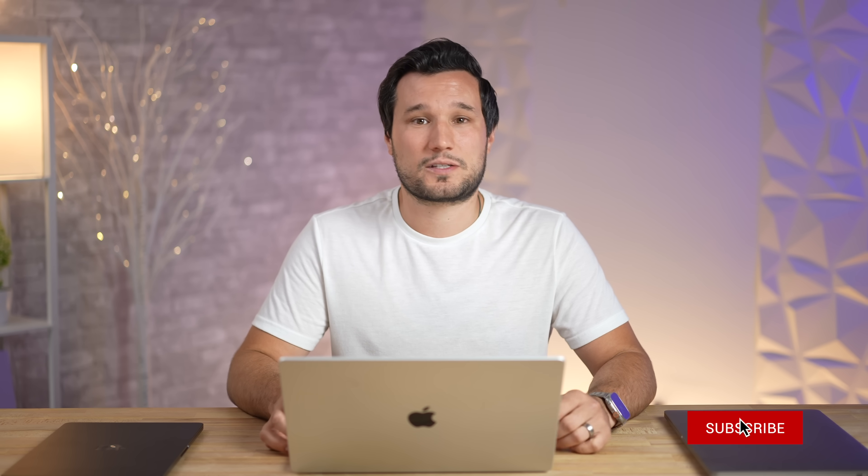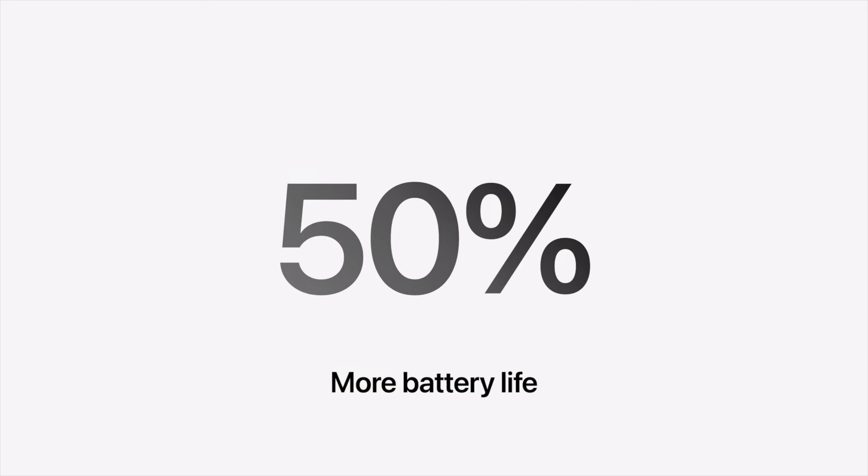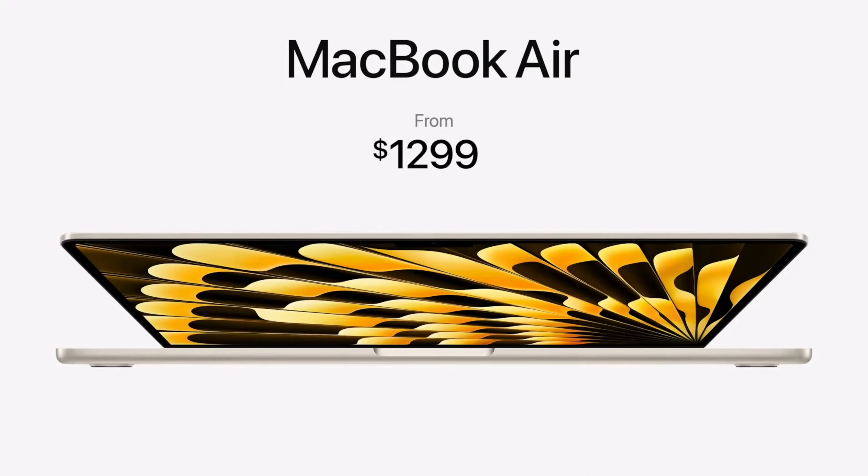Apple is positioning this to compete with Windows laptops, citing 50% more battery life than the leading 15-inch Windows laptop. In real-world use the difference is even larger — it's 40% thinner than the leading 15-inch PC laptop, half a pound lighter, and fanless. This machine is going to outperform a lot of competing Windows laptops, and comparisons are coming up as well.